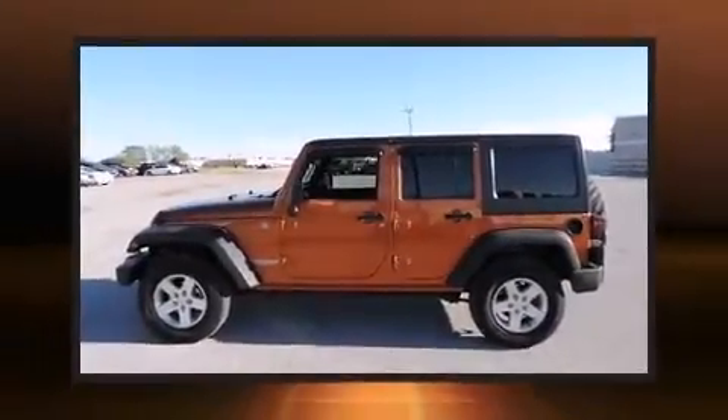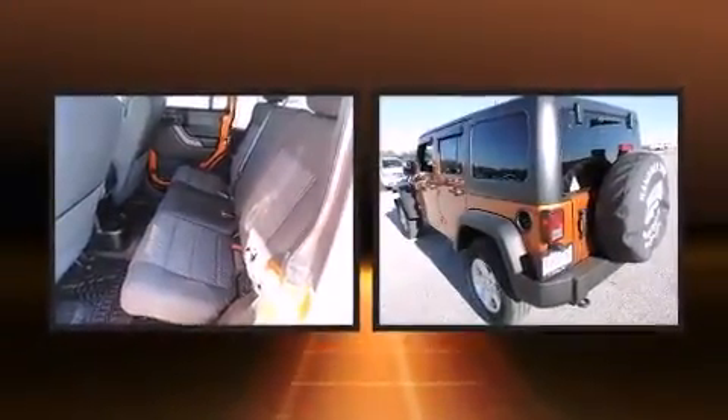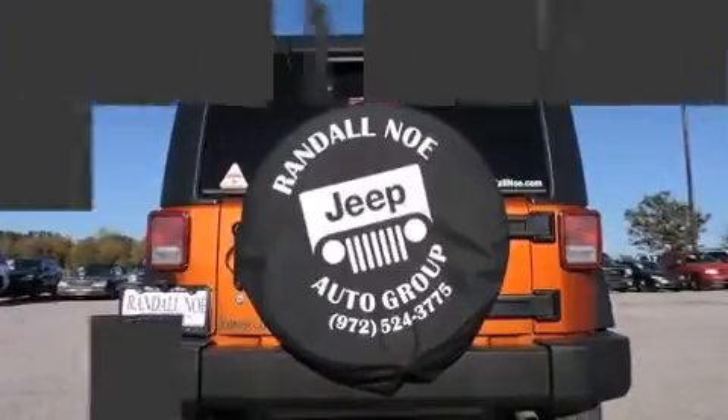You can expect a lot from the 2011 Jeep Wrangler Unlimited. Smooth gear shifts are achieved thanks to the refined six-cylinder engine, and for added security, Dynamic Stability Control supplements the drivetrain. Four-wheel drive allows you to go places you've only imagined.